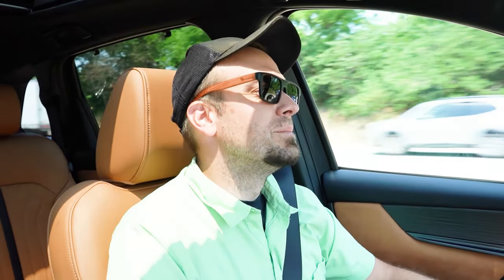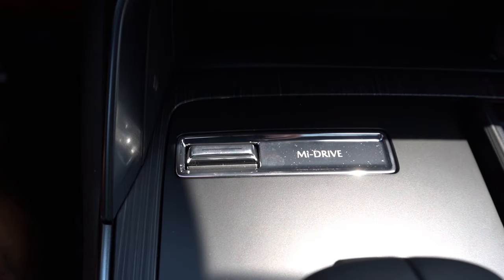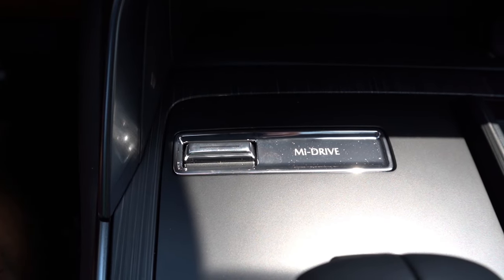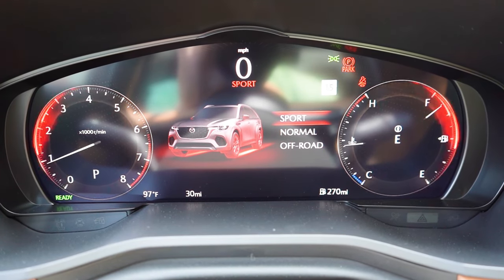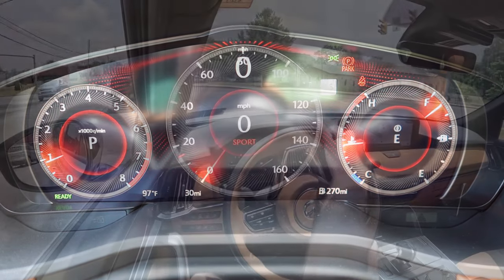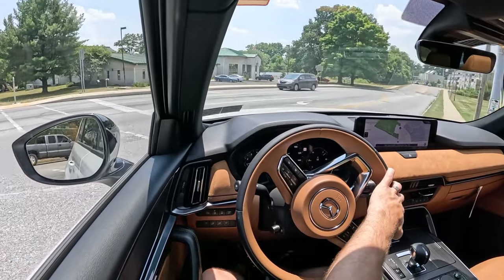Before we do any acceleration or paddle shifter testing, I want to mention the drive modes. There's a toggle switch located just in front of the shifter called Mi-Drive. Drive modes include Sport, Off-Road, Towing, and Normal, adjusting things like shift points and throttle response.